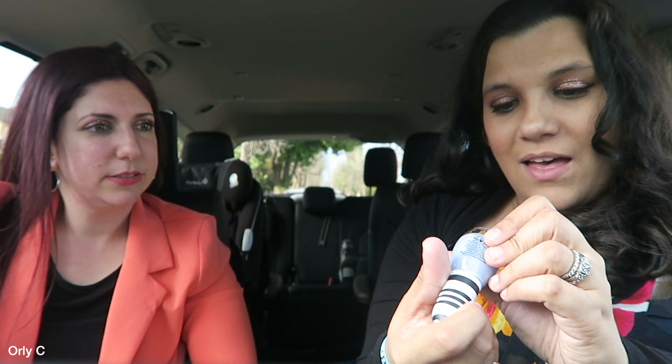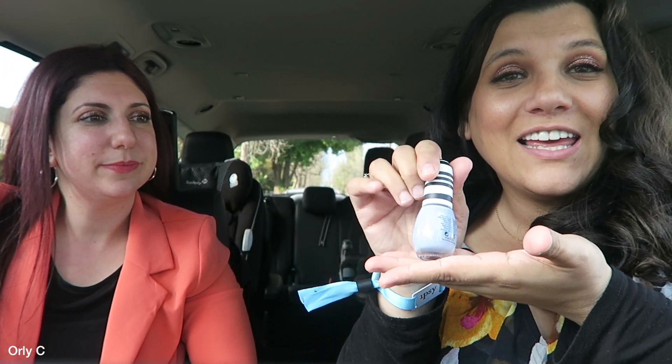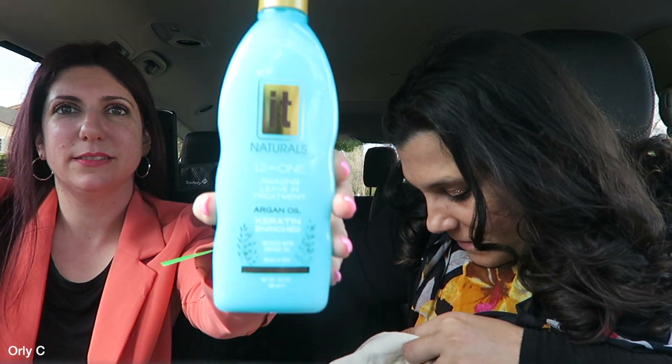Oh, nail polish! This is called Heavenly by IBY — Inspired By You. That's pretty, I like that — it'll look pretty on me. And we got a MAC lipstick, guys!